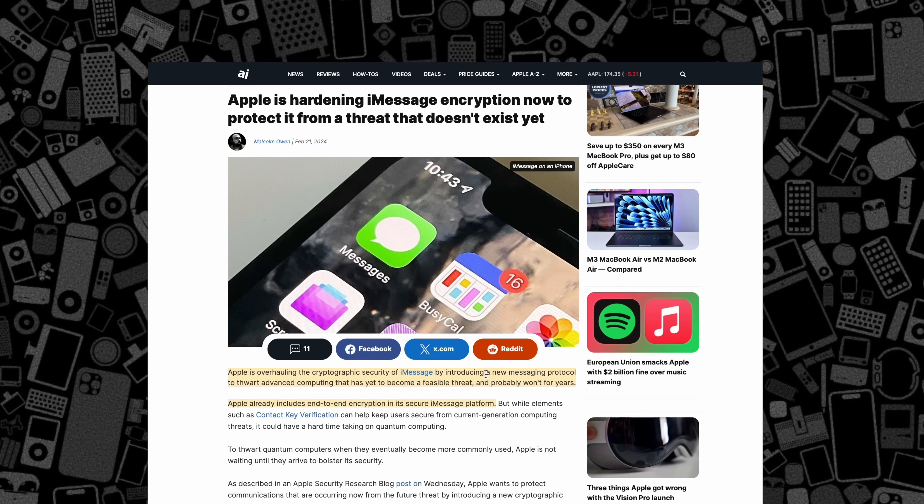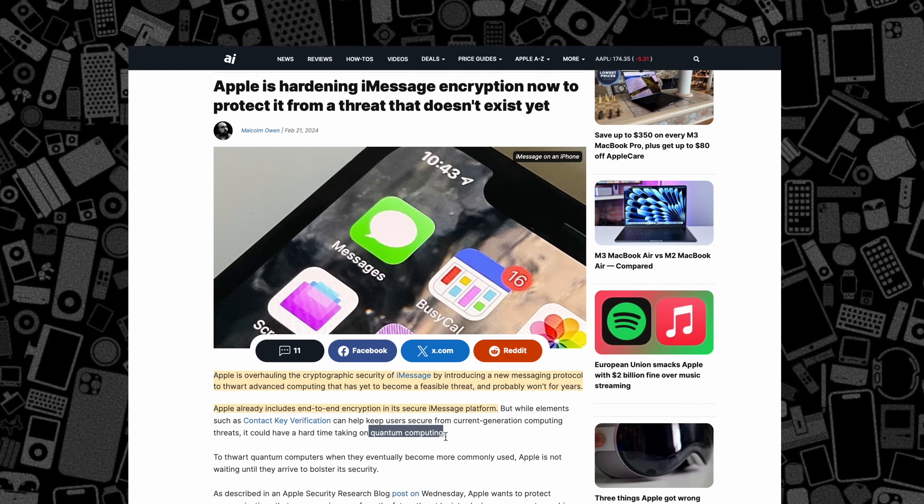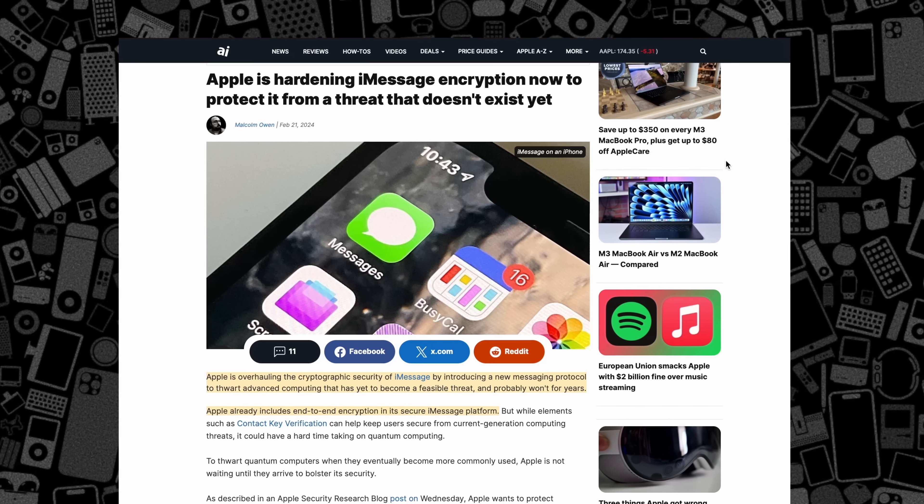In Messages, Apple is adding what it calls post-quantum encryption. If you have questions about it, let me know down below in the comments and I can expand on it more.